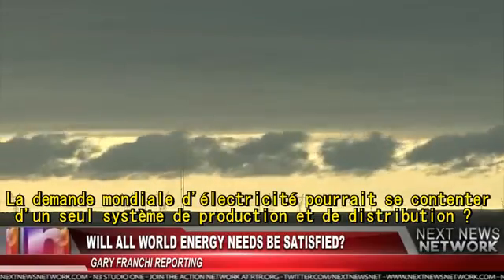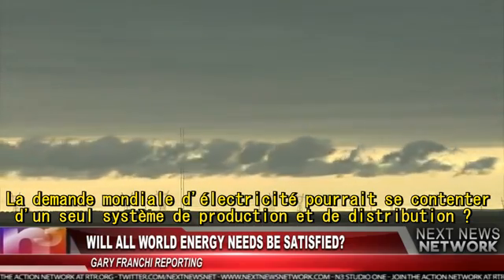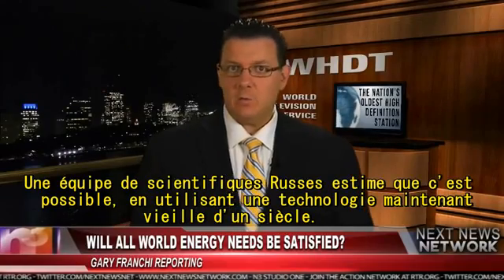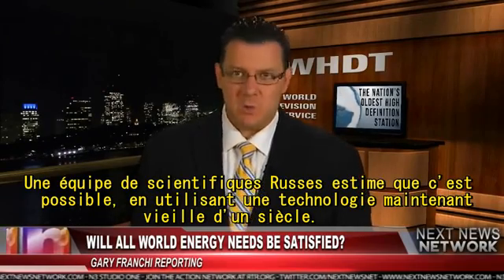Could the global demand for electricity be satisfied with a single power generation and distribution system? A team of scientists from Russia believes this may be possible using technology now a century old.